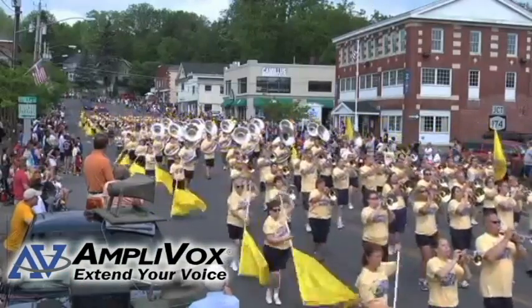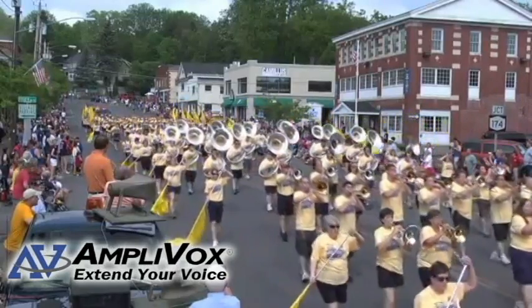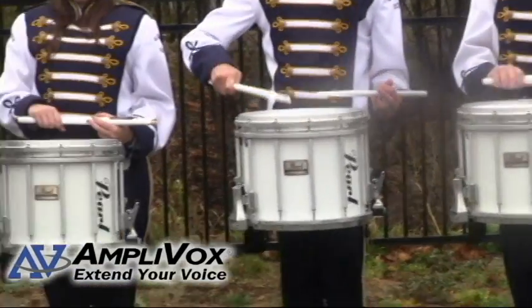Marching bands involve a large group of people playing live music in large areas. How can a band director or drum major make their voice and message heard over these obstacles?